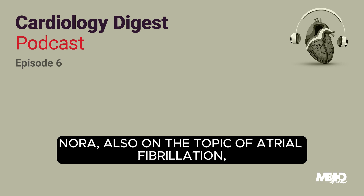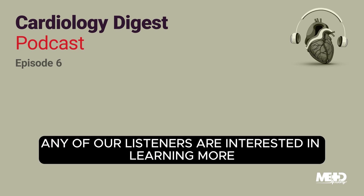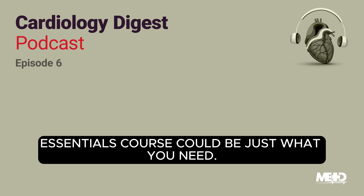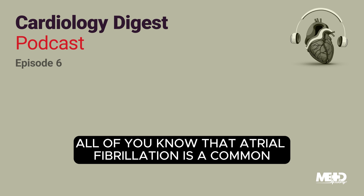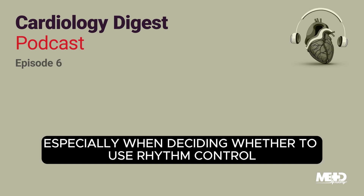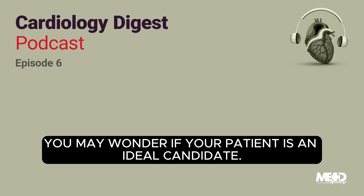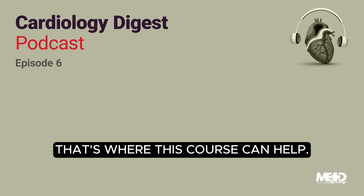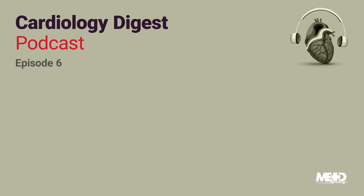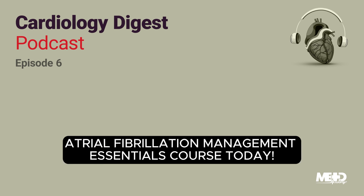Also on the topic of atrial fibrillation, I want to know if any of our listeners are interested in learning more about how to effectively manage atrial fibrillation patients. If so, MedMastery's Atrial Fibrillation Management Essentials course could be just what you need. Atrial fibrillation is a common rhythm problem that clinicians encounter all around the world. However, treating it can be a challenge, especially when deciding whether to use rhythm control or rate control methods, or figuring out what type of anticoagulant will be best for your patient. And if you're considering ablation, you may wonder if your patient is an ideal candidate. This course will provide you with clarity on the atrial fibrillation guidelines and evidence so that you can treat patients with confidence. Check out MedMastery's Atrial Fibrillation Management Essentials course today.